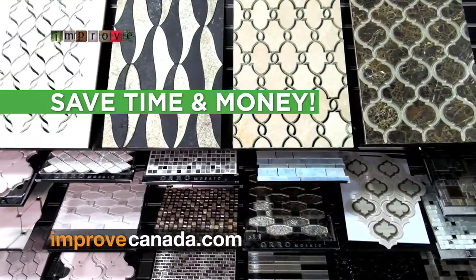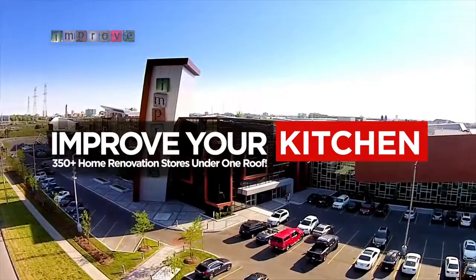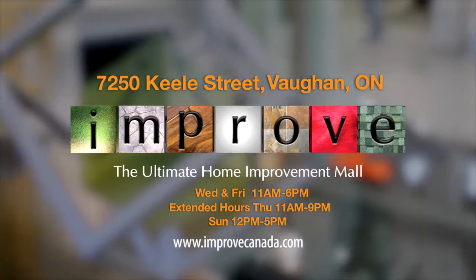Located at 7250 Keele Street at the 407. Improve Canada, your innovation super mall.